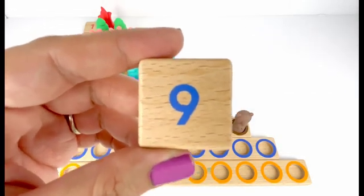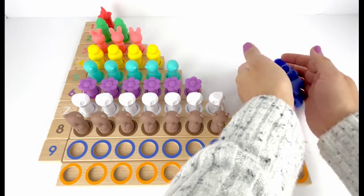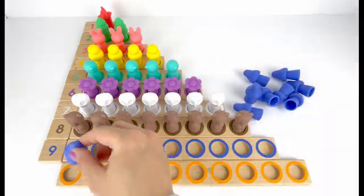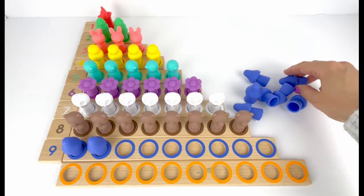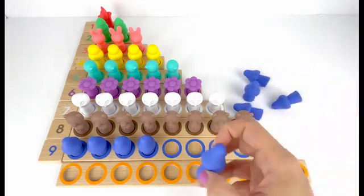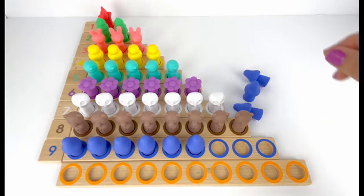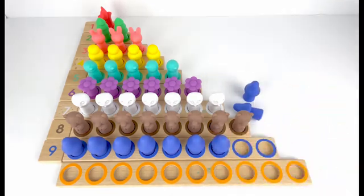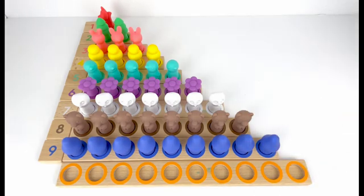Number nine comes after number eight. I also have nine blue trees to count. One, two, three, four, five, six, seven, eight, nine. Nine blue trees.